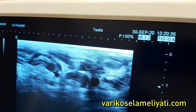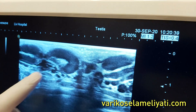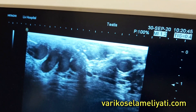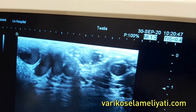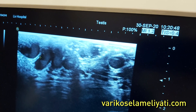A varicose vein that needs surgery. The saddest part here is that you've already had surgery. If that vein had been removed, no more surgery would be needed. Doesn't normal varicocele surgery recur even if this vein is not present? There are those who do — we also have recurred patients. But this is one of the patients we can treat most easily, with the best results.